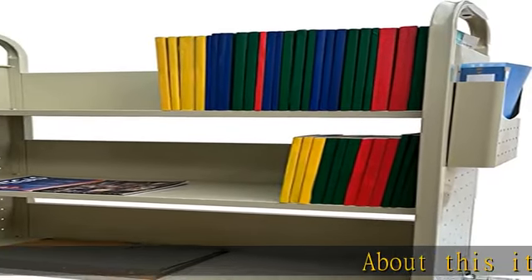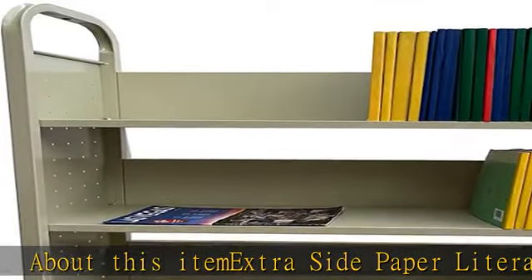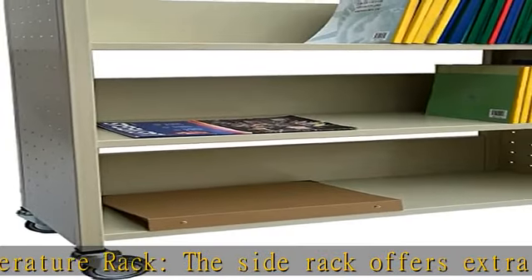About this item: extra side paper literature rack. The side rack offers extra storage space and is widely used in libraries, classrooms, institutional facilities, as well as bookshelves at home.